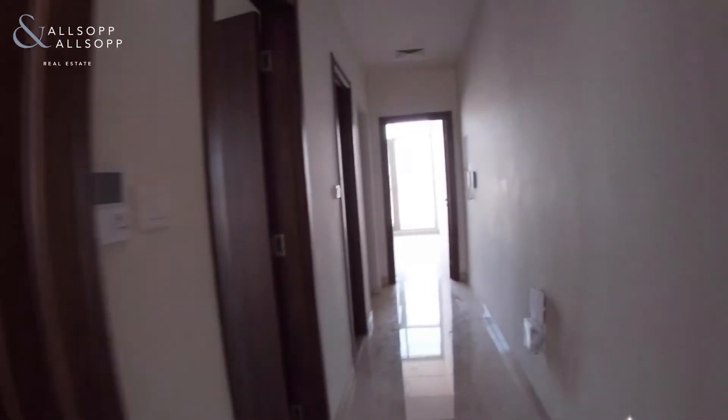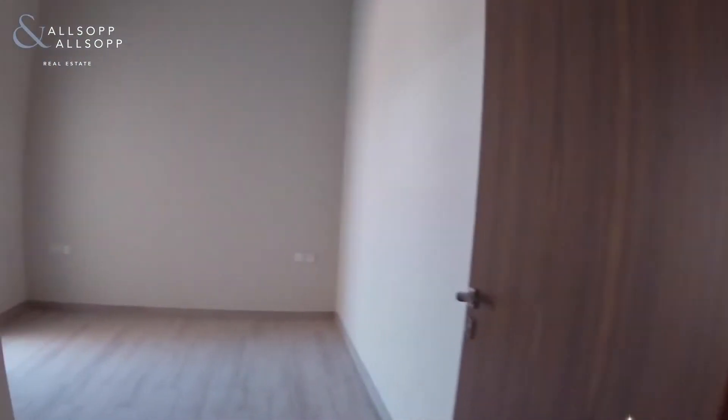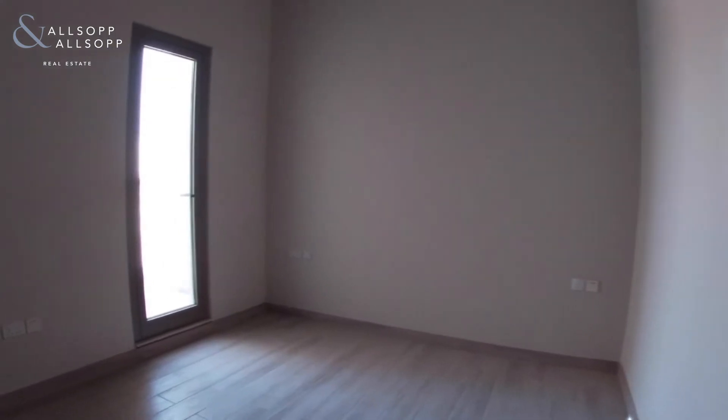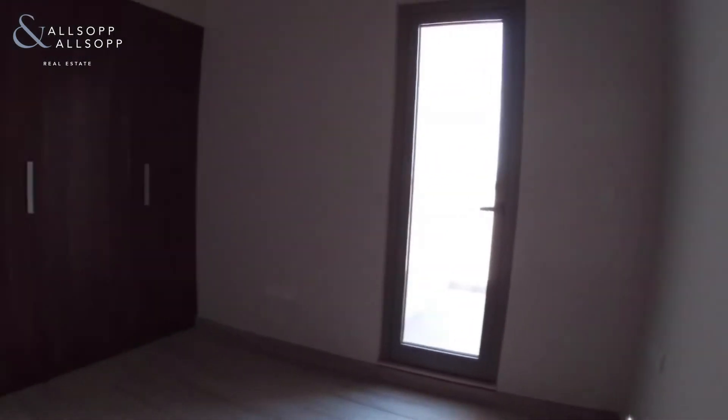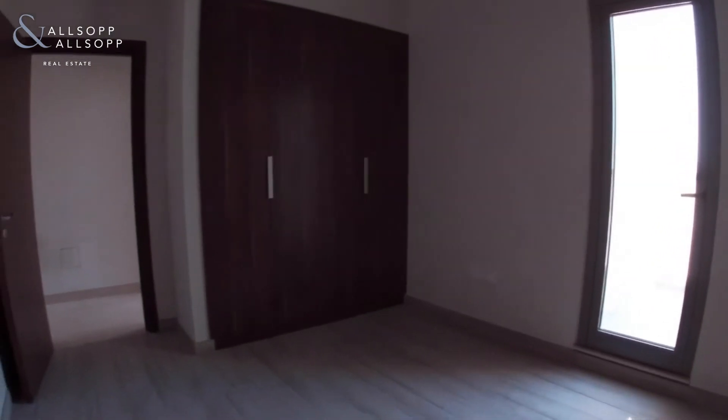And let me show you bedroom number three now. Again, you've got some built-in storage just to your left. There's also a balcony that you can access through bedroom number three.